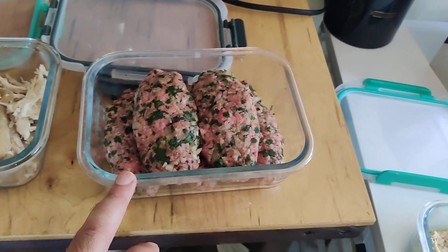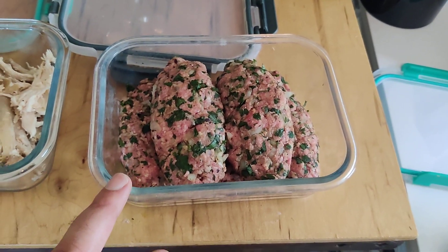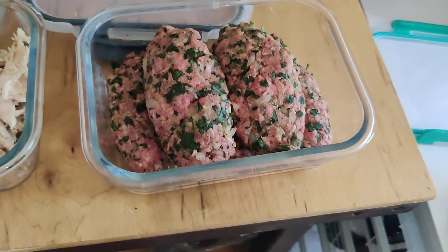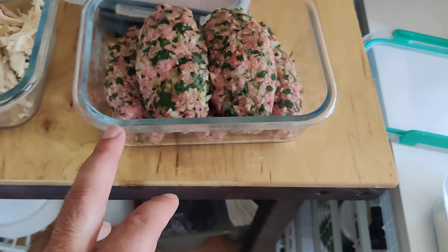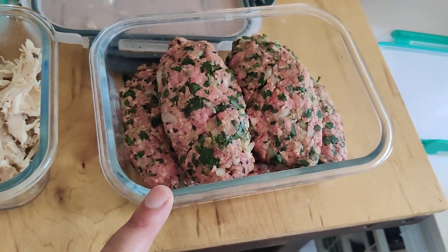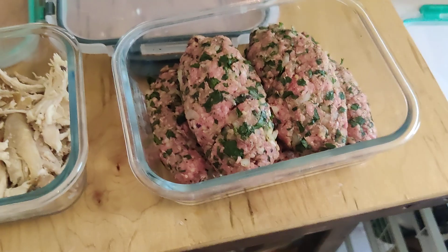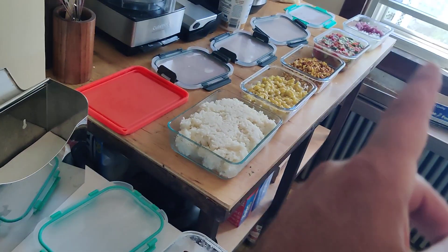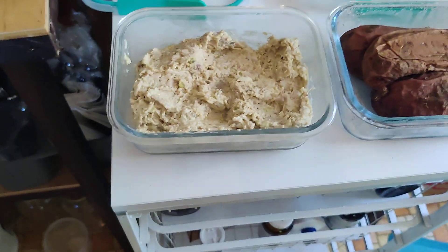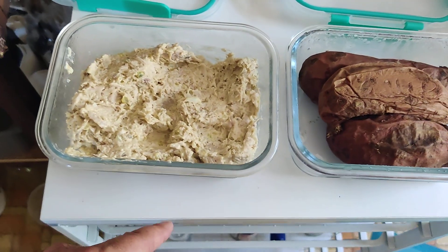This is kofta. You can use all different kinds of meat — I just use beef with chopped white onion, parsley, and some Middle Eastern or Mediterranean-style spices. Then I broil these or you can fry them in a pan. Serve with naan and some of the tzatziki sauce, which I'll show you, and some of the cucumber tomato salad. That's amazing.